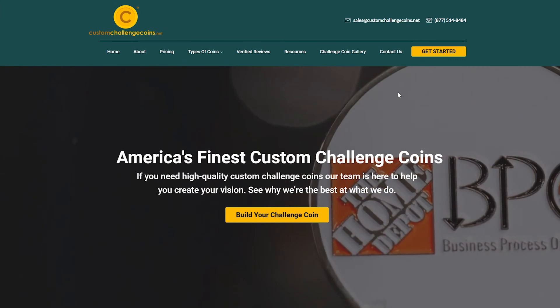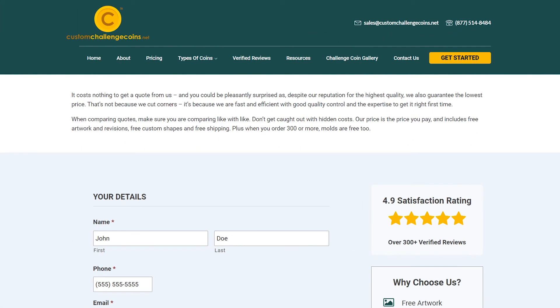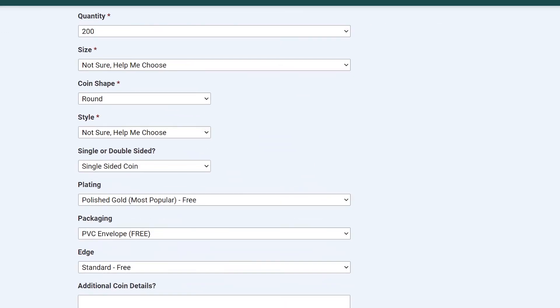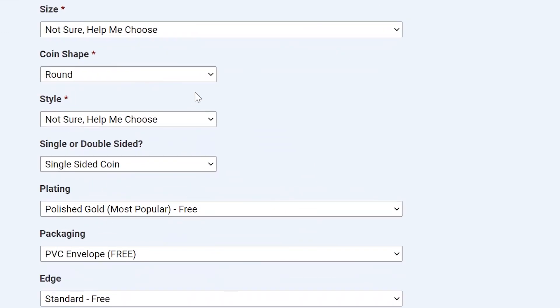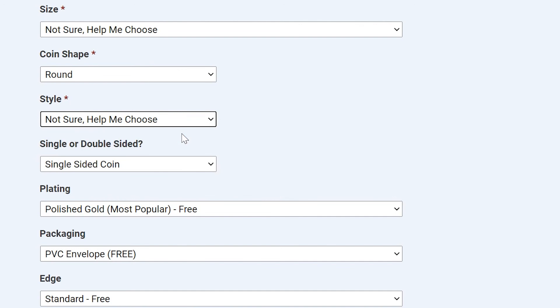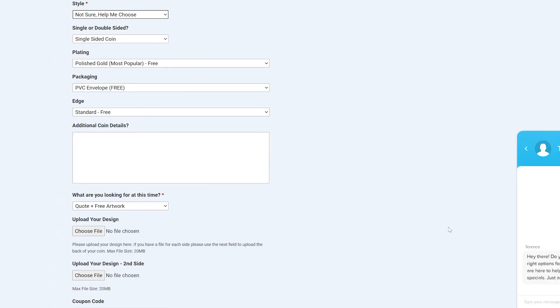Then, visit our website and click on Get Started. Enter your contact information, as well as the information about your coins from the drop-down menus. Here, you can choose things like size, plating, and edge type. If you find some of the options confusing or you are undecided, choose the Not Sure option and we will help you make an informed decision later.